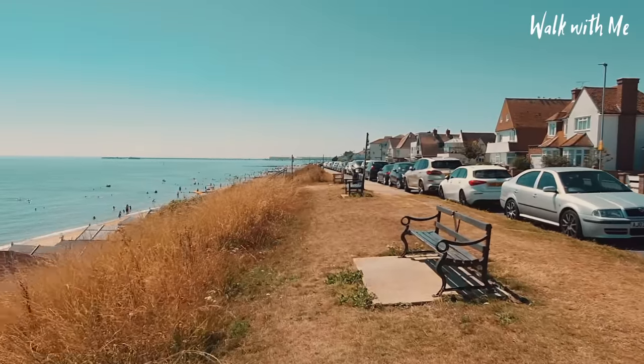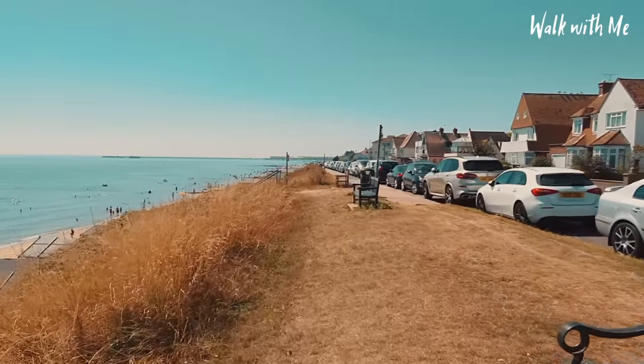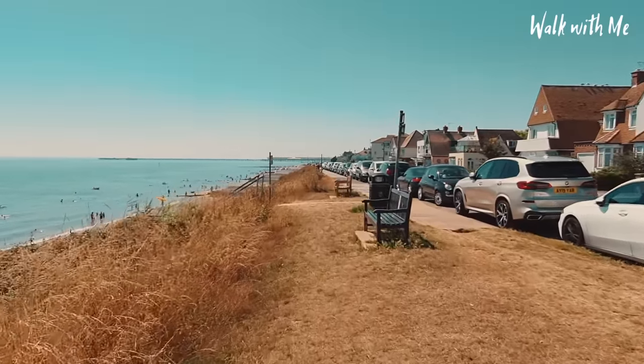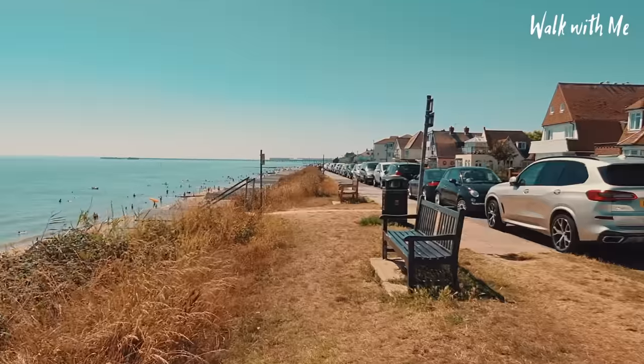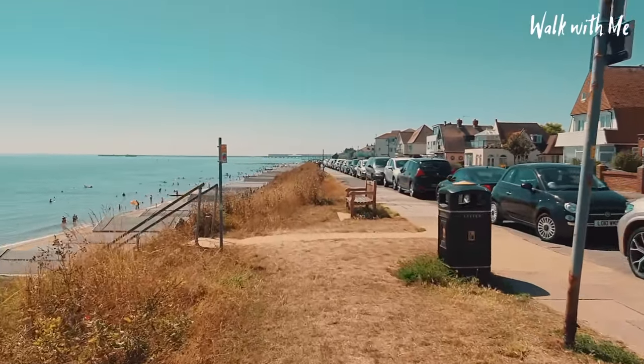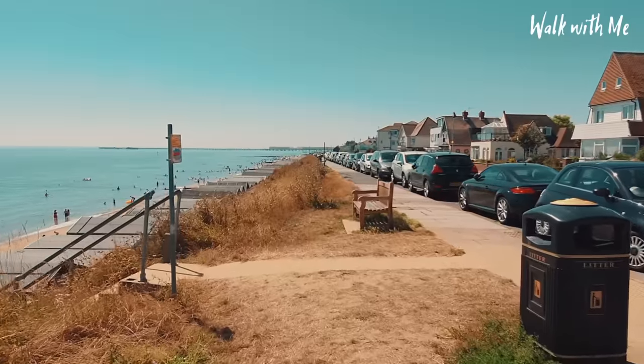Today is one of the hottest days of the year. I think the temperatures here in Essex are going to peak at about 36 degrees. Thankfully this is why people come to the coast, because it's a bit more comfortable — it's 26 degrees here today.